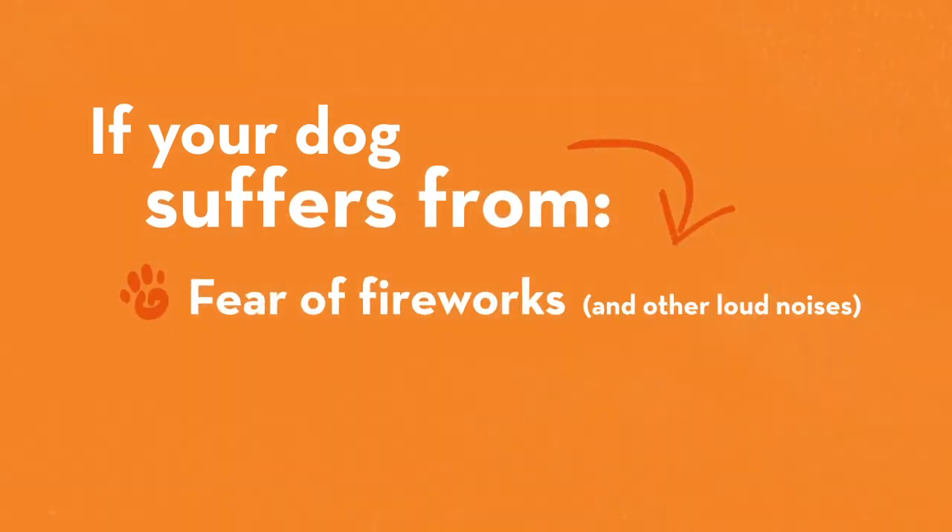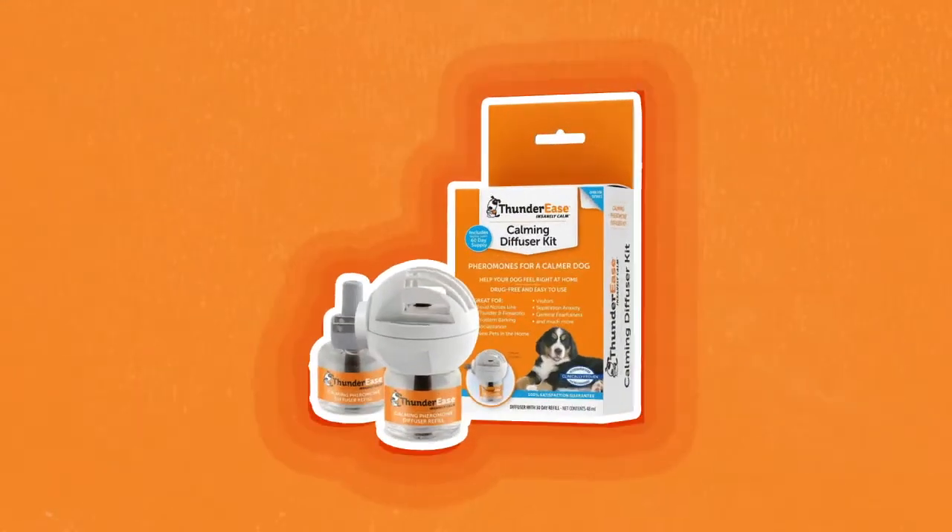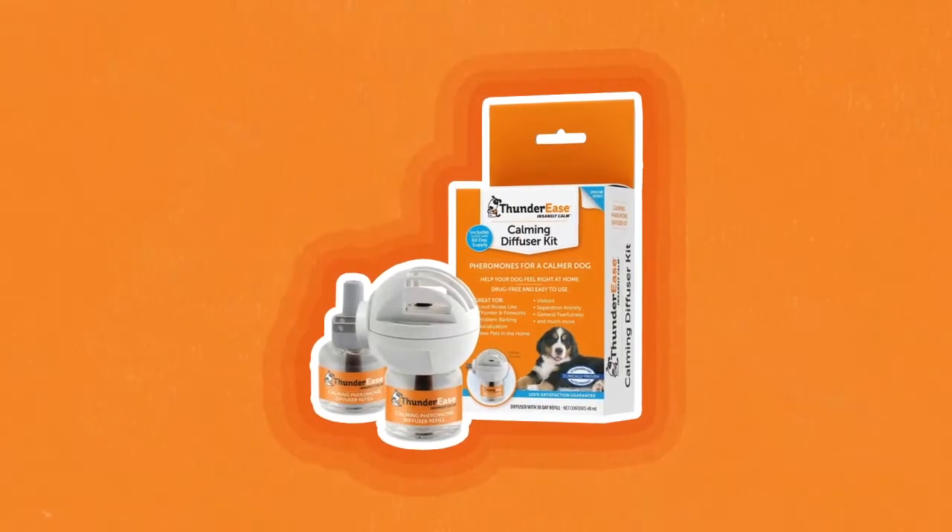If your dog suffers from anxieties and stress, especially things like fear of fireworks, thunder and other loud noises, separation anxiety or travel anxiety, Thunder Ease Calming Pheromones can help ease their fears.